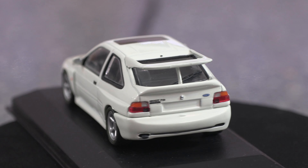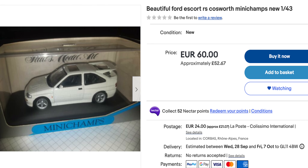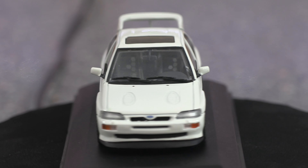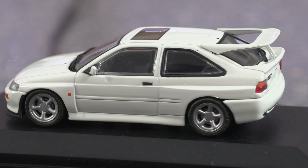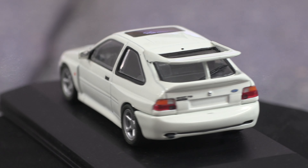Now we'll pop down onto eBay and see what the prices are like. Very expensive — but then that's what you would expect from an Escort Cosworth. From my valuation on my Escort Cosworth, I believe this is worth around about £60 to £70, which I don't think is unreasonable really.